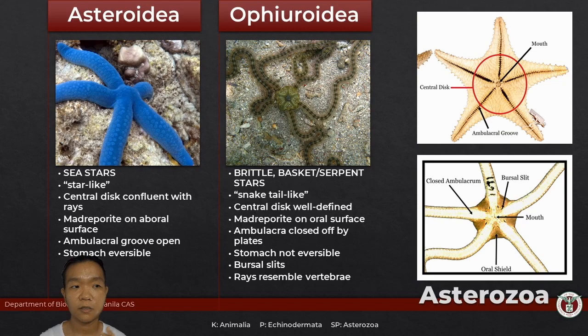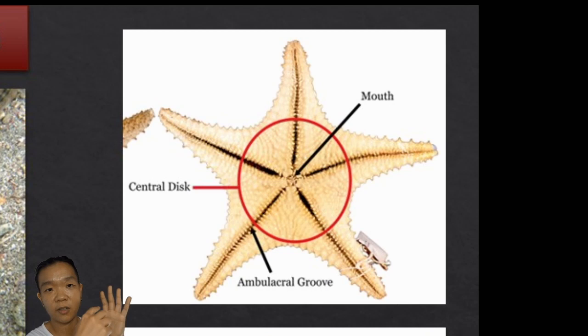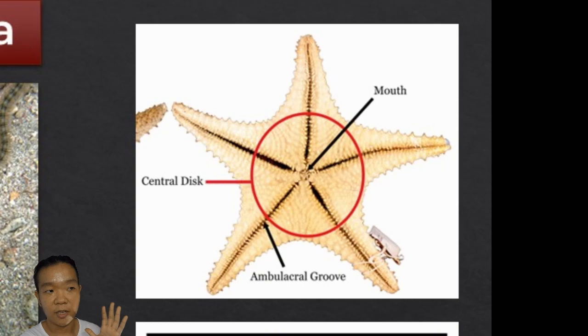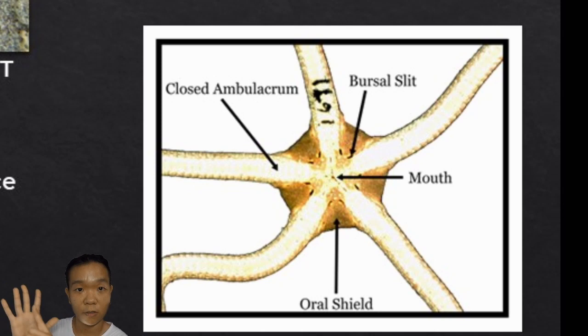Another thing to pay attention to in terms of morphology is the central disc and the rays — the rays are also what we call the arms. For Asteroidea, you don't really know where the central circle starts or ends; it kind of merges neatly with the rays. For Ophiuroidea, the central disc is very distinct. For sea stars there are open grooves so the tube feet come out of those open channels, whereas for Ophiuroids there are ventral plates running down each arm with holes, making the ambulacral system closed.